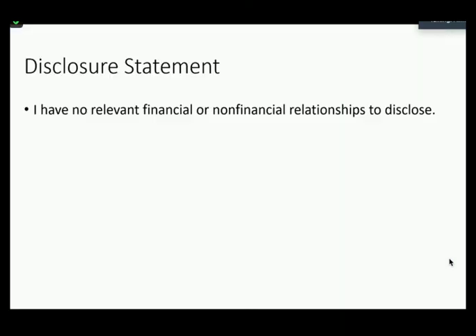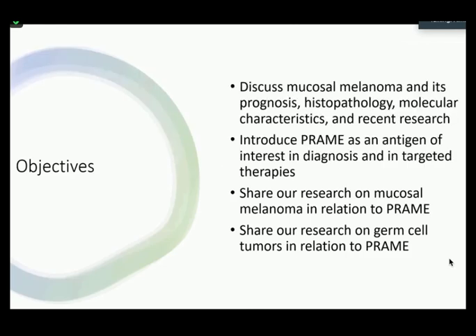I have no relevant financial or non-financial relationships to disclose. My objectives will be to discuss mucosal melanoma and its prognosis, histopathology, and molecular characteristics, as well as recent research that's been done. I'll introduce PREM as an antigen of interest in diagnosis and in targeted therapies, and share our research on mucosal melanoma and germ cell tumors in relation to PREM.